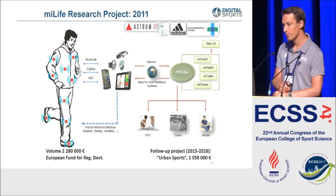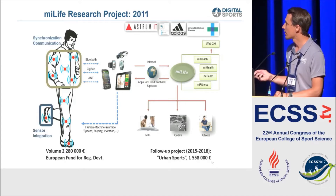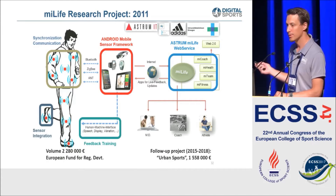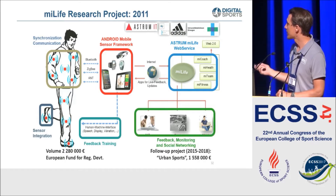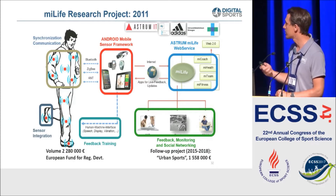This is the basic overview of our MyLife project, started in 2011, where the idea is to bring lots of sensors onto the body at different locations, connect them to mobile devices, and provide a good interface for feedback and training information - basically using algorithms on sensor data to give immediate feedback to the user. This was extended into the MyLife platform: a website where you can upload all your data and compare it, similar to Runtastic. The next step is feedback monitoring and social networking to create motivation by sharing or comparing your data with others.